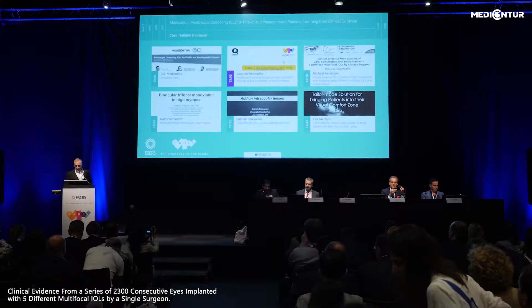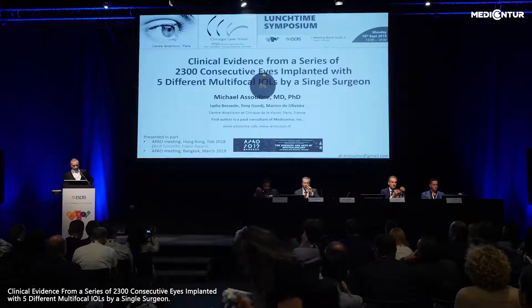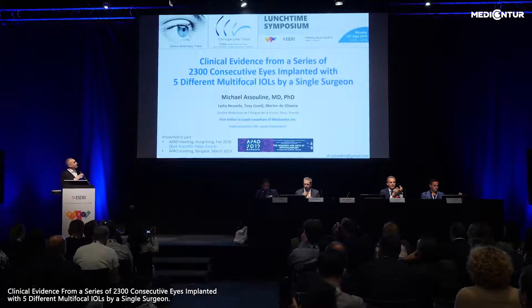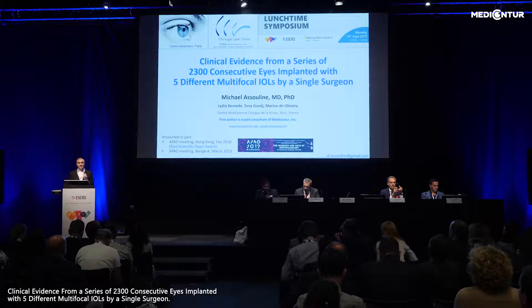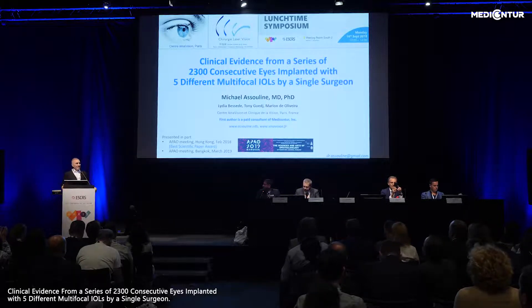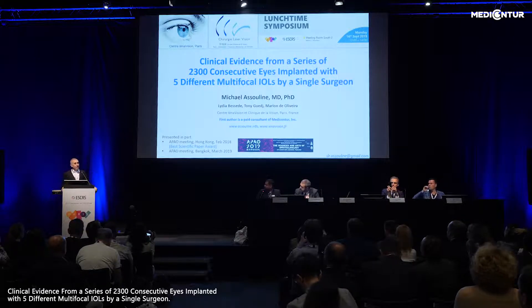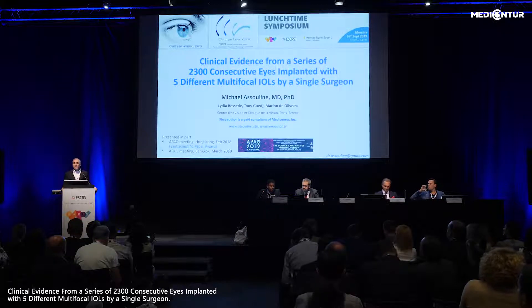The next speaker is Michael Ocelin from Paris. Michael has extensive experience using several different presbyopia-correcting IOLs in the market for several years. I have to thank Joachim for making it clear that the clinical outcome of multifocal IOLs is essentially based on the physics behind it.